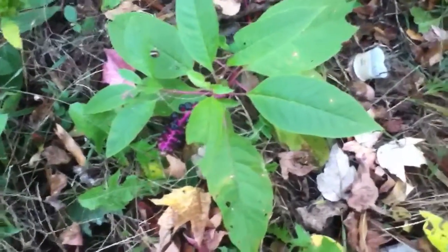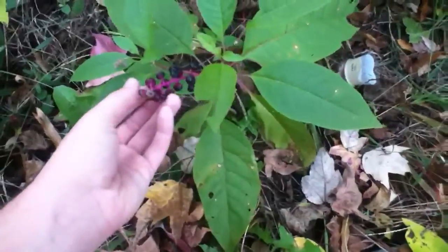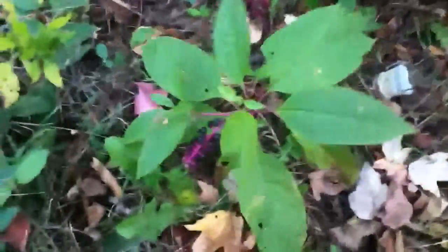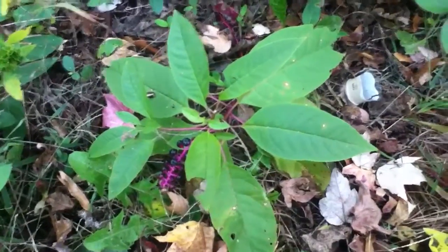Hey everyone, my name is SouthernGarden27 and I'm out on the road today and I'm looking at pokeweed or inkberry. People have asked me, or looked on my one video — I'm sorry if you hear noises, I am on the road.